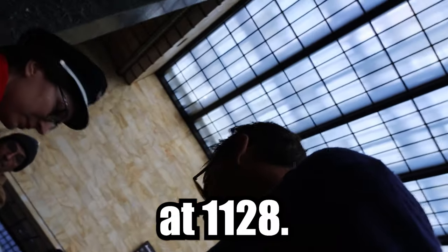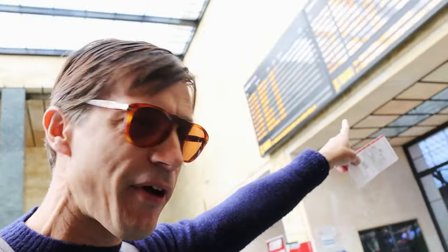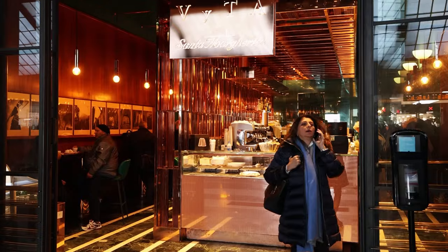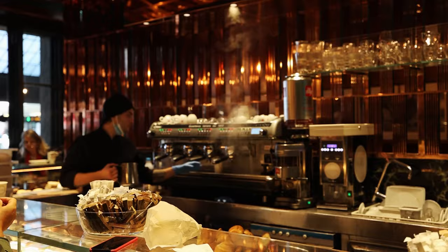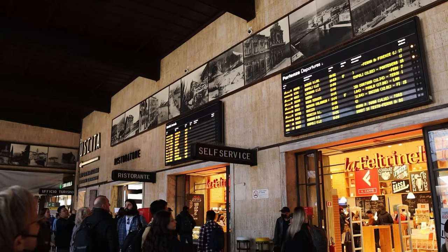My train's at 11:28. It's not yet on the board. The great thing is there's plenty of staff, and at these international stations like Florence they're going to speak English, so if you have questions you can go up to them and just ask. My train is at 11:28, not yet on the board, so we've got time. We are going to have to skip the coffee today — these people are not on their A-game and I don't want to miss my train.